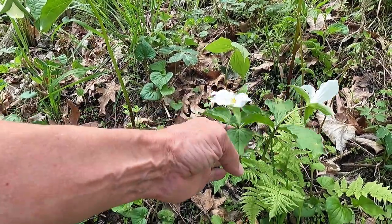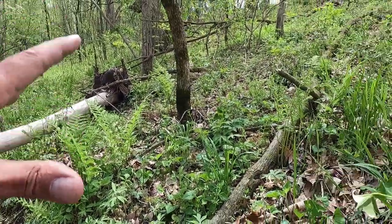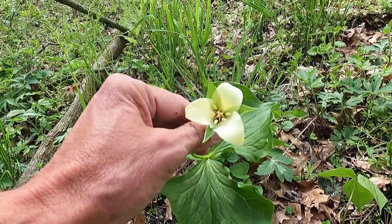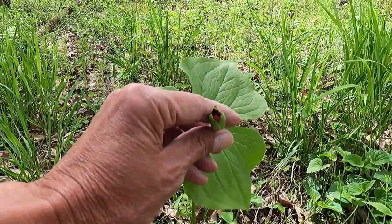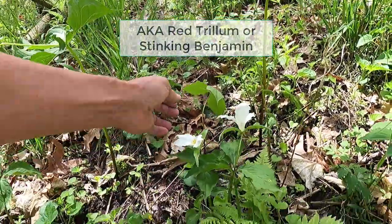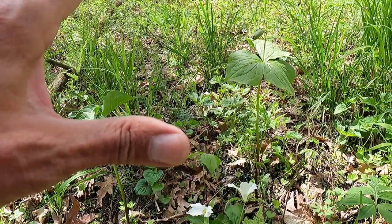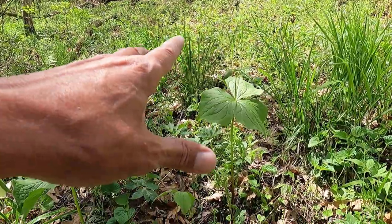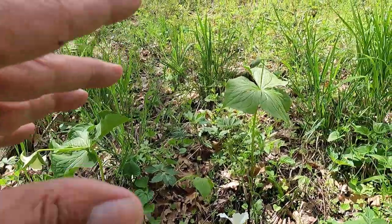Here are some trilliums — regular old white trilliums. We're going to be seeing those all over in the woods, and this one is kind of an off-white. And here it is — that's the blood trillium, and I believe it's the only one that comes up here. Well, maybe this one is too, but that one doesn't have a flower yet. I'm going to have to get back here and check this out in a couple days. I haven't seen that bloom in probably three years, just because I haven't been down here at the right time.